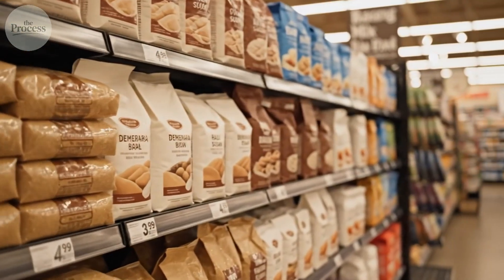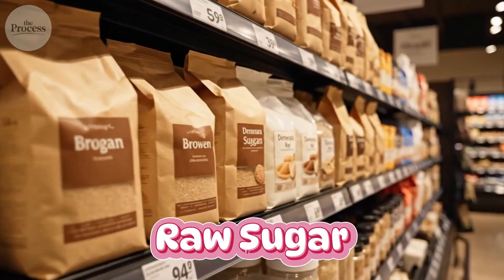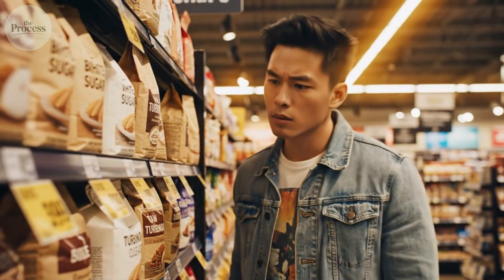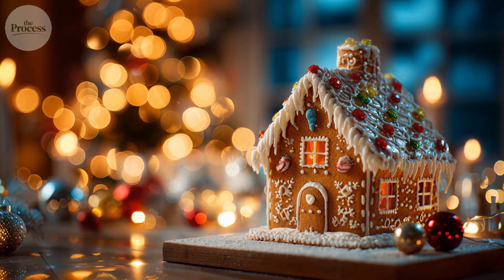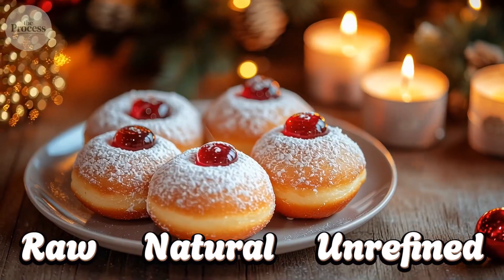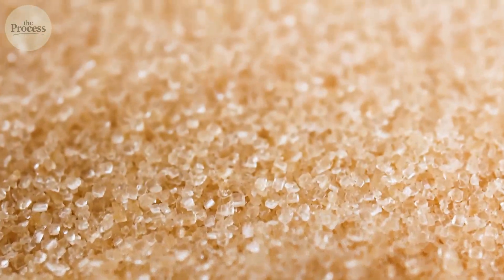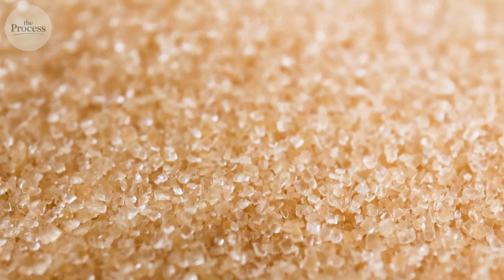You've stood in the baking aisle staring at white sugar, brown sugar, raw sugar, turbinado, demerara, all at wildly different prices, and thought: aren't these all just sugar? Some bags cost three times more. Marketing screams raw and natural and unrefined. One looks like wet sand, another like perfect snow. You've wondered if expensive brown sugar is actually healthier, or if you're just paying for prettier packaging.